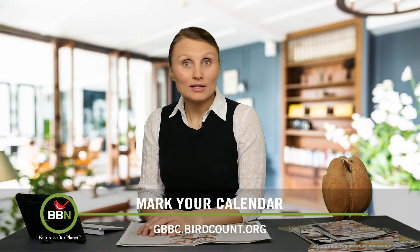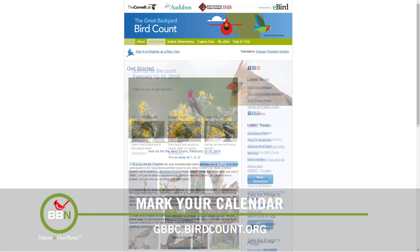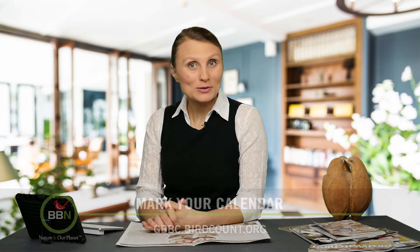One last thing I would like to remind you of is the Great Backyard Bird Count, which starts on February 12th. It will go for four days and will finish on February 15th. I'm all set up to go bird counting this weekend. Have fun, and let me know how it goes.